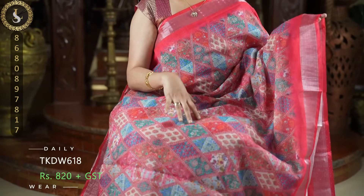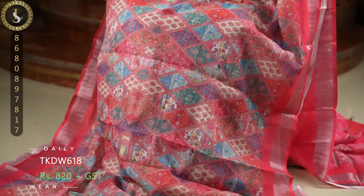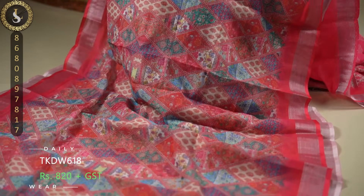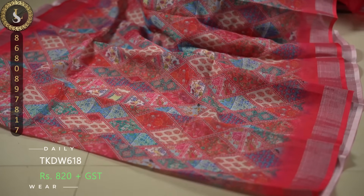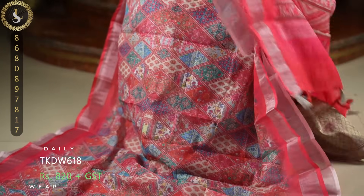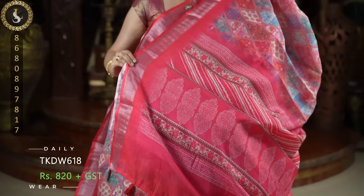And throughout the sari — a very Jaipur style with multi-color prints. Very beautiful looking, on both sides it has reddish peach borders. This is the pallu and a contrast blouse.